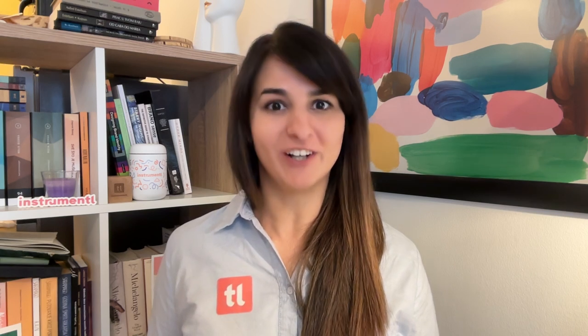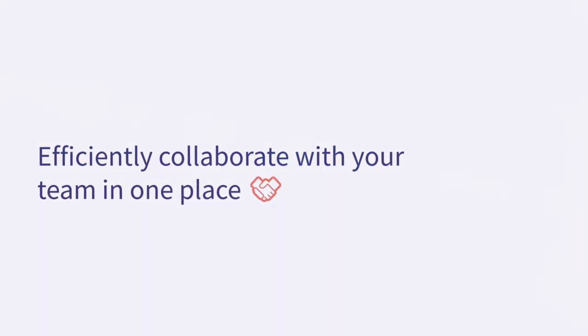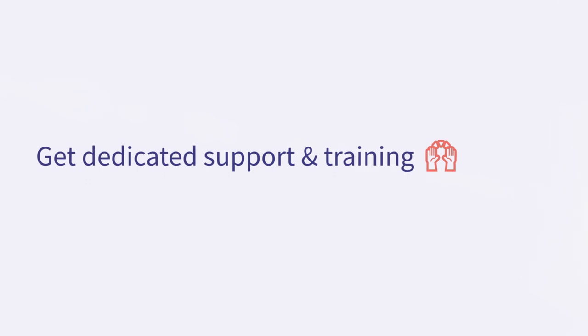The good news is that we are launching a special university plan to help you tackle these very specific challenges. The university plan includes everything from the Pro Plan and more. We have expanded our grant database to include new research grants and opportunities for universities. Instrumentl remains the most comprehensive grant database in the US. Thanks to smart matching, you get a curated list of opportunities for your faculty, and fast. Efficiently collaborate with your team in one place, integrate your workflows with API access, and get dedicated support and training.